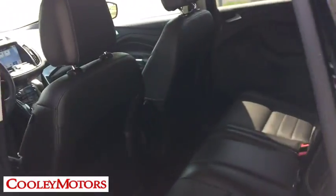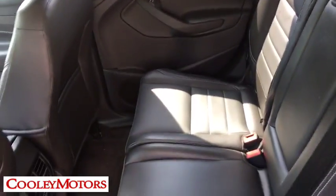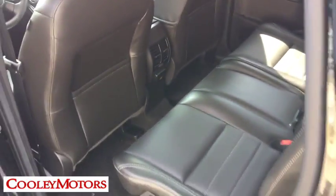Power passenger seat, traction control, power liftgate, dual airbags, alloy wheels, power steering, four-wheel disc brakes, universal garage door opener, electronic stability control.